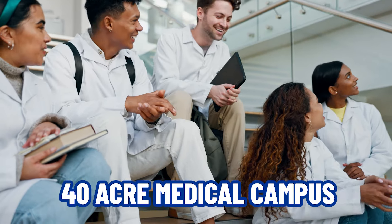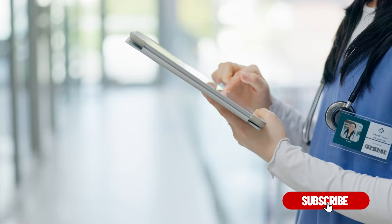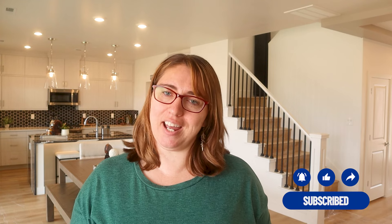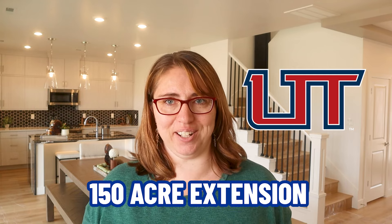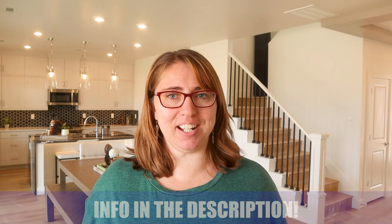Another exciting announcement: Intermountain Healthcare is bringing a 40-acre medical campus including 24-hour emergency care, pediatric services, physician offices, and more. And Utah Tech is going to have a 150-acre extension out here. There is so much coming to this area — the future is bright.